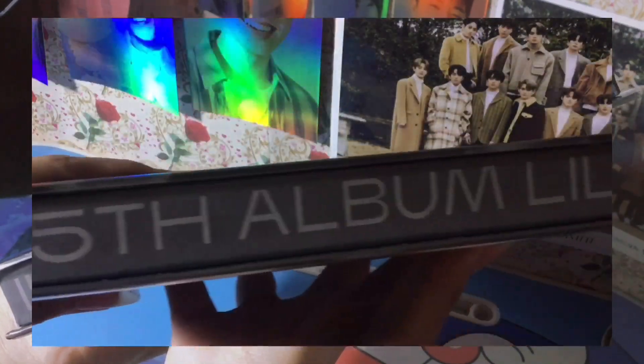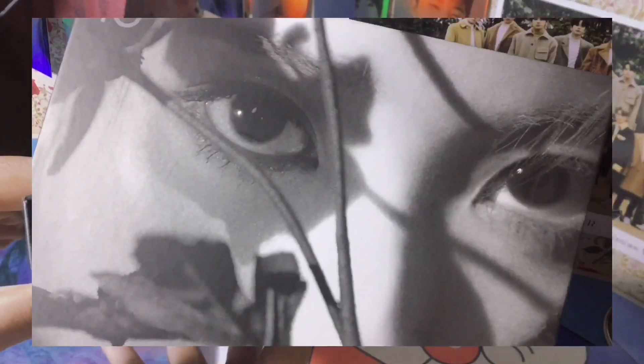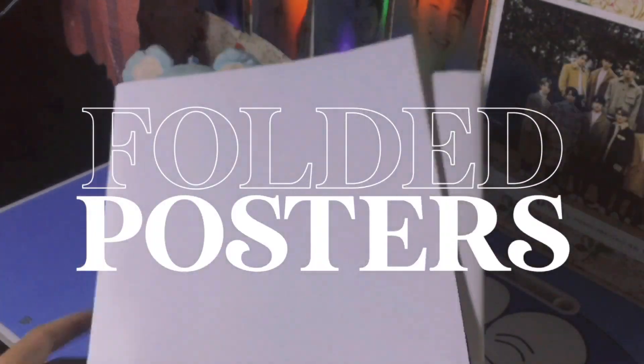Now let me show you the Lilac version. As you can notice, it gives off a different feeling from that of the Highlight version in terms of its color scheme. This one is more on the gloomy side, but personally I really prefer this version the most. If you want to know why, just stick with me until the end. Here are the posters of both versions, which I decided to fold because I don't have any money left for a poster tube.